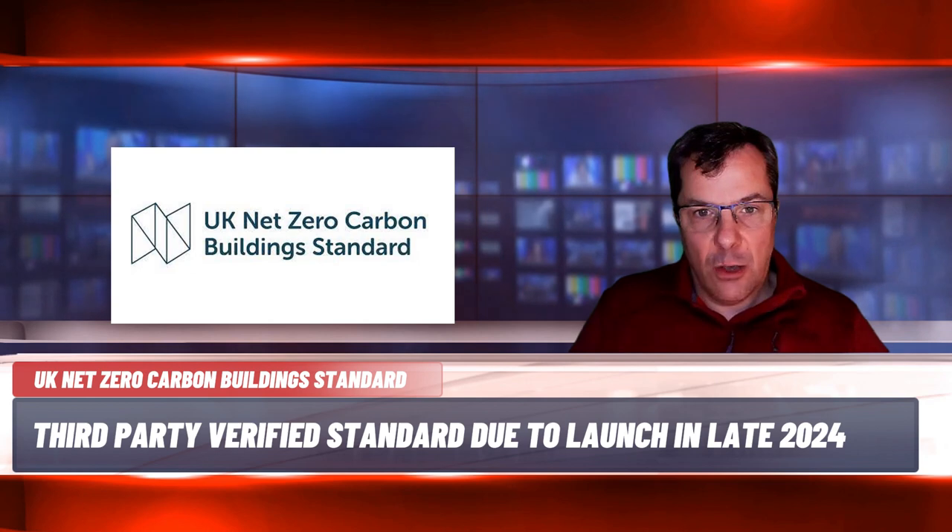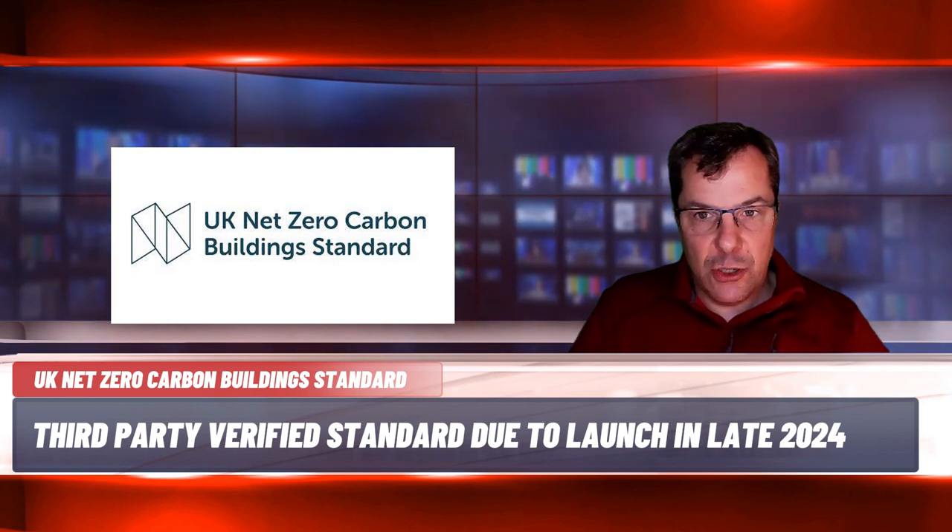The RICS Whole Life Carbon Methodology version 2 is likely to be considered the approved methodology for embodied carbon assessments, and CIBSE TM54 calculations for operational energy. The standard is also likely to accept the Nabers Rating Scheme as a means of demonstrating compliance with the operational energy requirements, specifically for office developments.